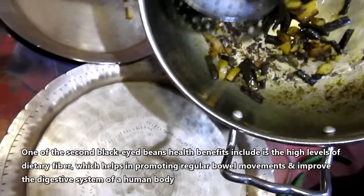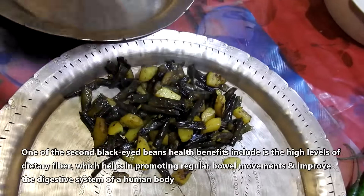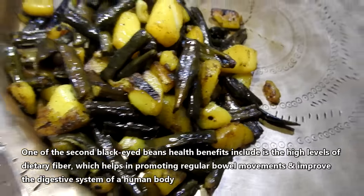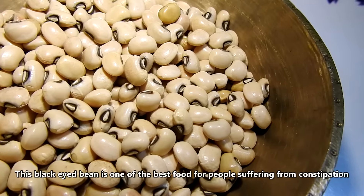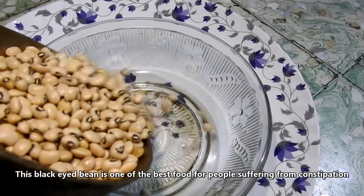One of the black eyed beans health benefits includes high levels of dietary fiber, which helps in promoting regular bowel movements and improves the digestive system of the human body. This black eyed bean is one of the best foods for people suffering from constipation.